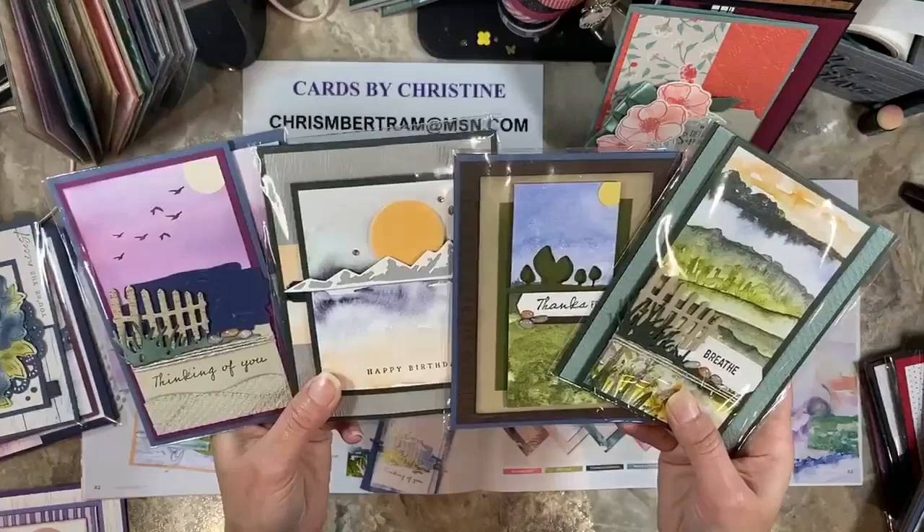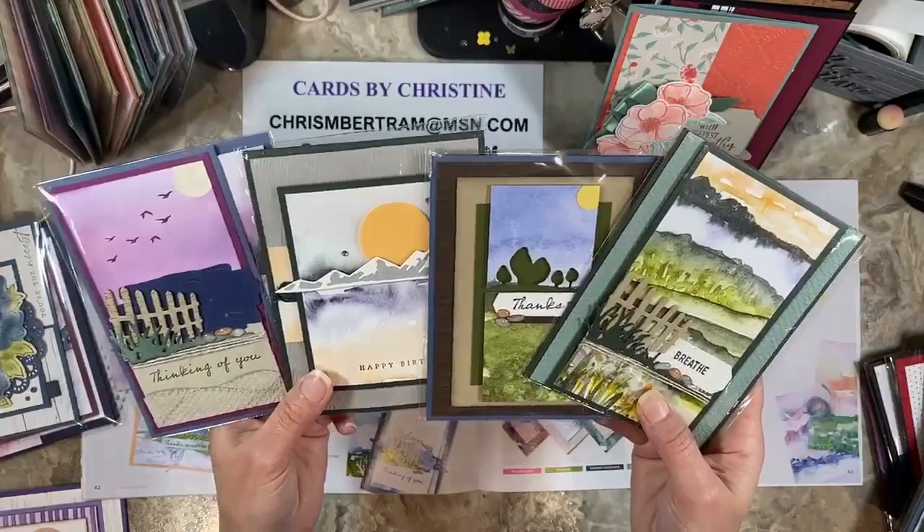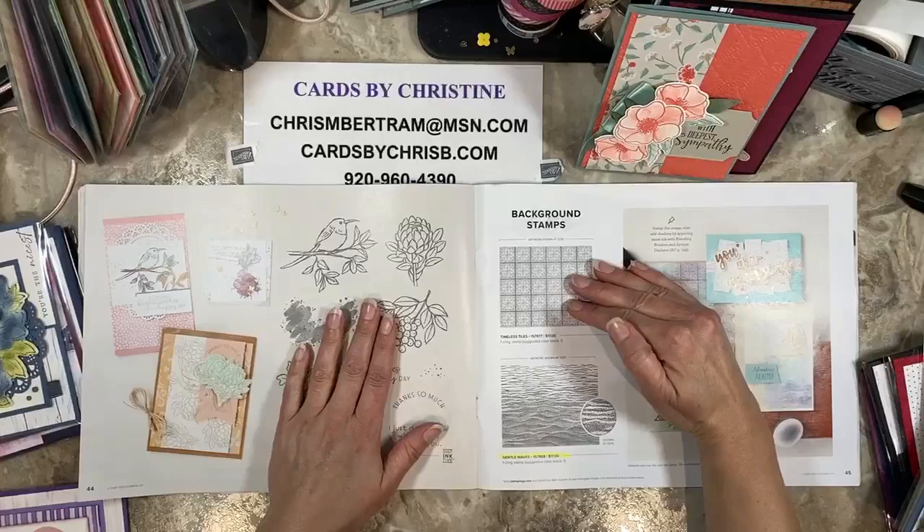This was the New Horizons sweet class — I had 86 people take this class. It was not my biggest class but it was like the second biggest. One of these coming up is my biggest class ever. That was the New Horizons — a very lovely one. Eclectic Garden is carrying over. Timeless Tiles is carrying over.